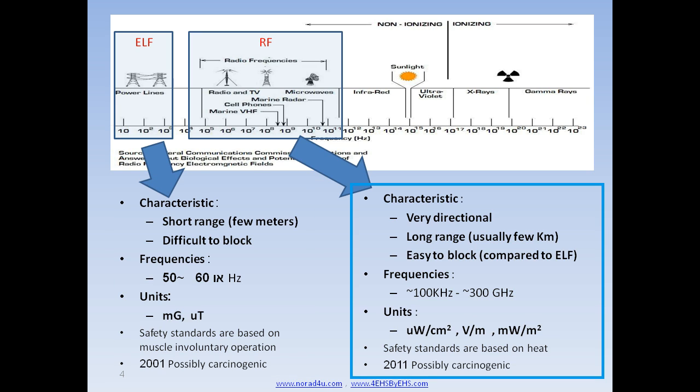Radio frequency radiation is very directional, very long range, and easier and cheaper to block than ELF magnetic field. RF range starts around 100 kHz and goes up to 300 GHz. RF units are milli-Watt per square meter in North America, Volt per meter in Europe, and micro-Watt per square centimeter in the rest of the world.